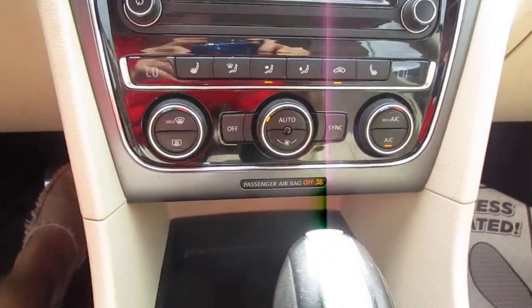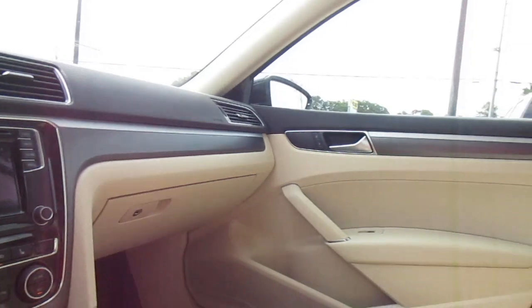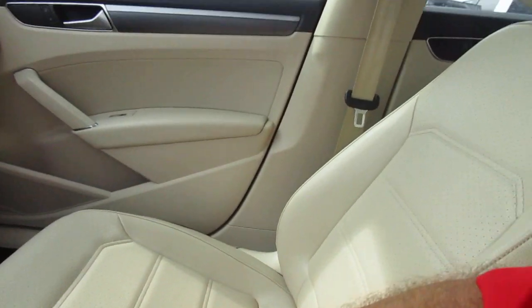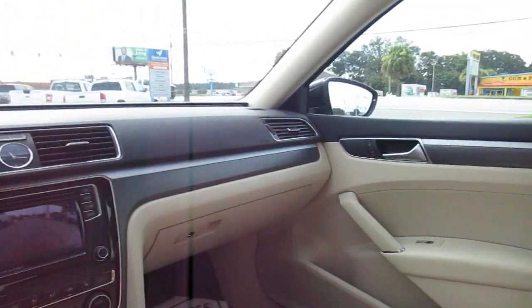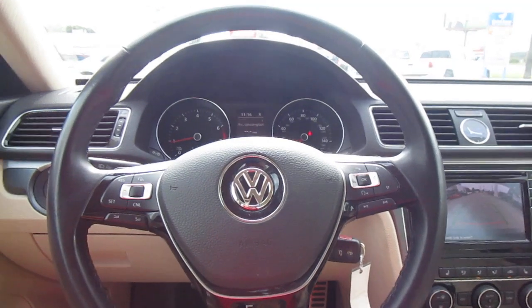Below that you have dual climate control and heated seats as well. There's a nice storage area in the console with another 12-volt power outlet. So if you're in the market for a really nice sporty luxury sedan, come down to King's Colonial Ford and check out this 2017 Passat R-Line. Thank you for watching.